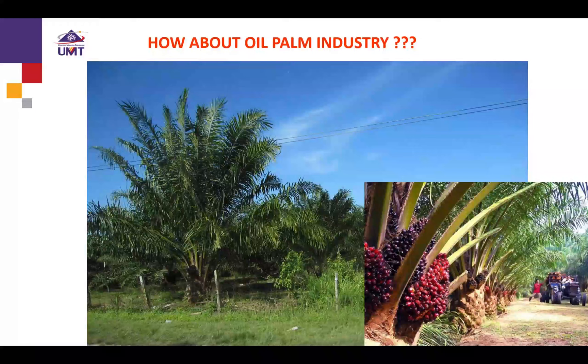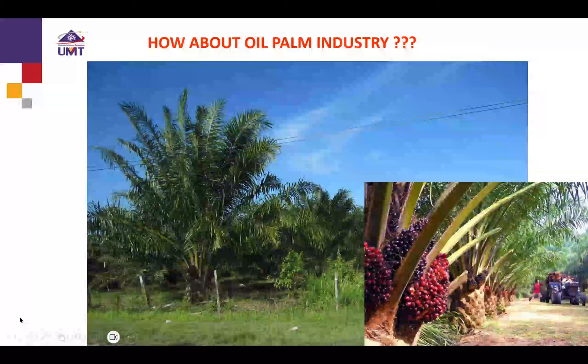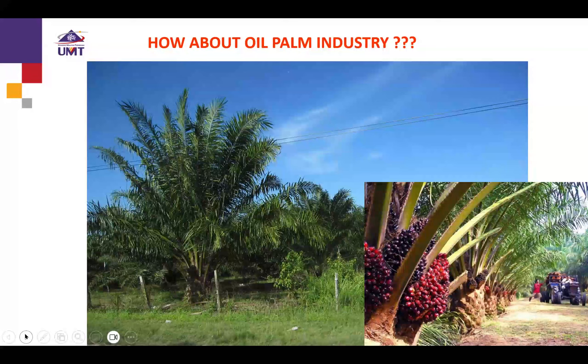This is also a highlight because oil palm is another important industry to Malaysia. From my studies, we found that RPW larvae also prefer and can consume the cabbage of oil palm. This is very worrying because if coconut palms are fully attacked by these pests, the pest will probably shift to oil palm as its next host.